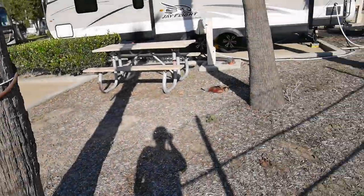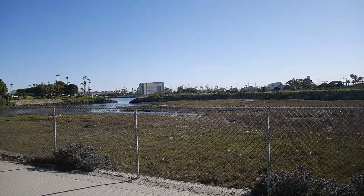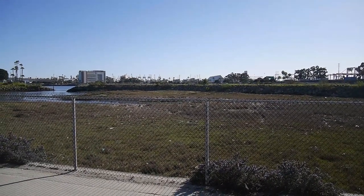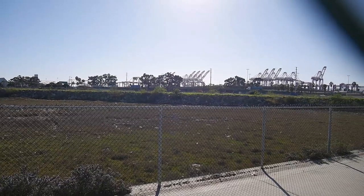Some of the sites here you can call waterfront — you have a water view. You can see the marina and docks right there. You can hear the ships, so it's kind of romantic here.